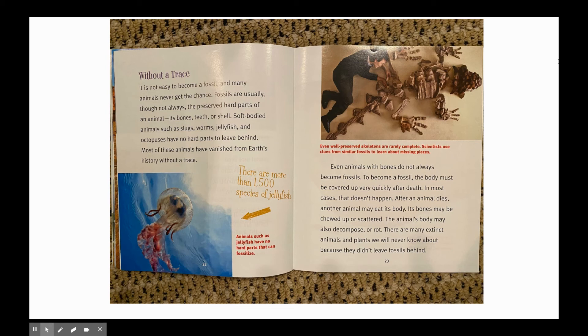Even well-preserved skeletons are rarely complete. Scientists use clues from similar fossils to learn about missing pieces. Even animals with bones do not always become fossils. To become a fossil, the body must be covered up very quickly after death. In most cases, that doesn't happen. After an animal dies, another animal may eat its body. Its bones may be chewed up or scattered. The animal's body may also decompose or rot. There are many extinct animals and plants we will never know about because they didn't leave fossils behind.